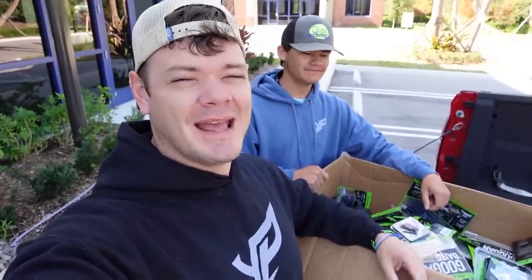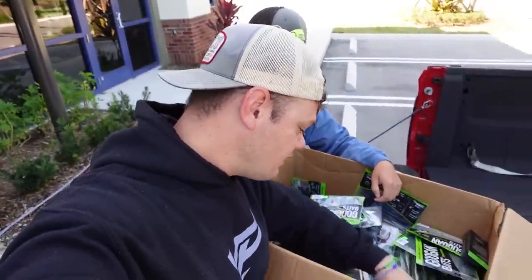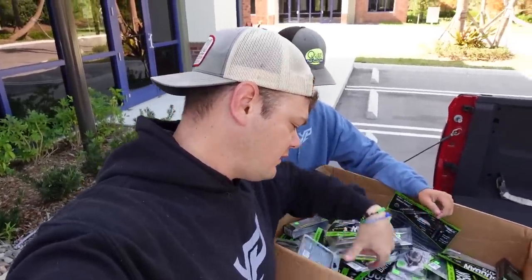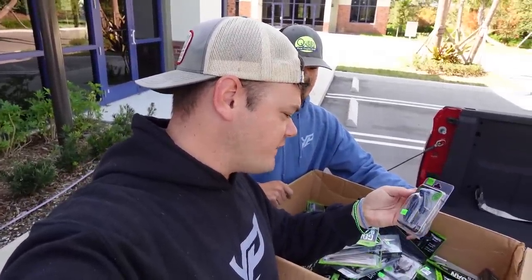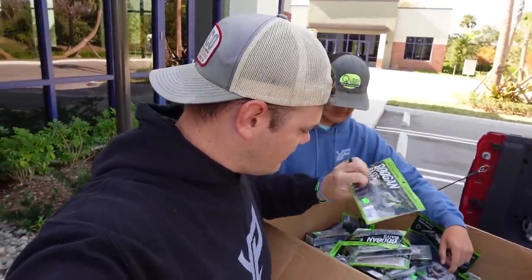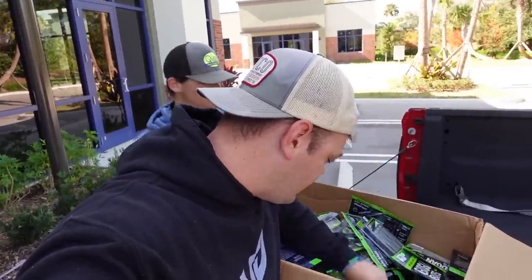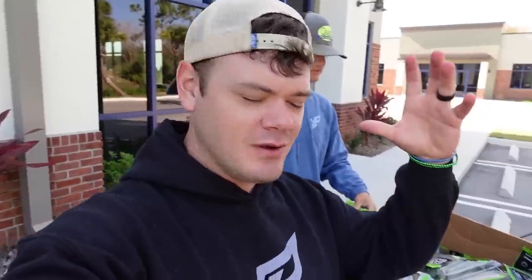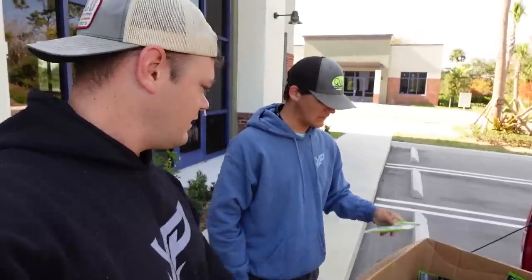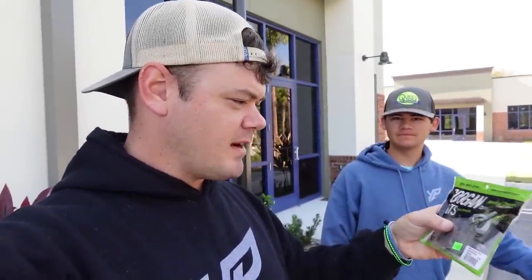We are not even putting a dent in the amount of fishing lures in this box. The gridiron football jig — three quarter ounce — that's my style right there. And what is that rattling? Rattling chunks! Listen to this — name somebody else that is putting rattles inside of soft plastics. That's gas right there.